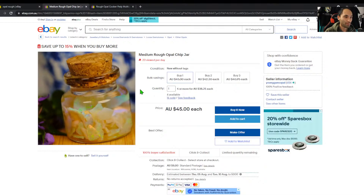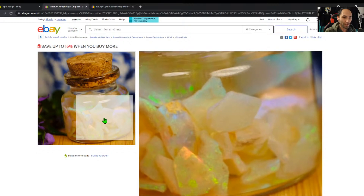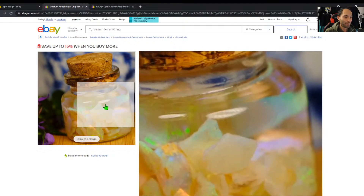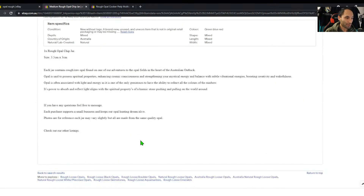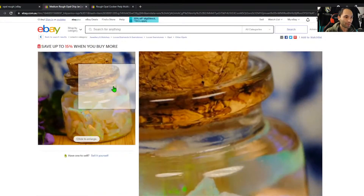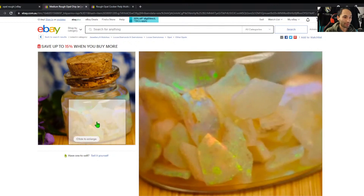It says 'medium rough opal chip jar.' It must be a medium-sized jar because I don't know what a medium chip would be — it's exactly what it is, a chip jar. I'm not quite sure what the size is apart from 'medium.' It says 3 by 3.5 by 3 — so about an inch and a half. I've seen some of these bottles at uni, so it's quite a small bottle for $45. But they are some nice looking chips.